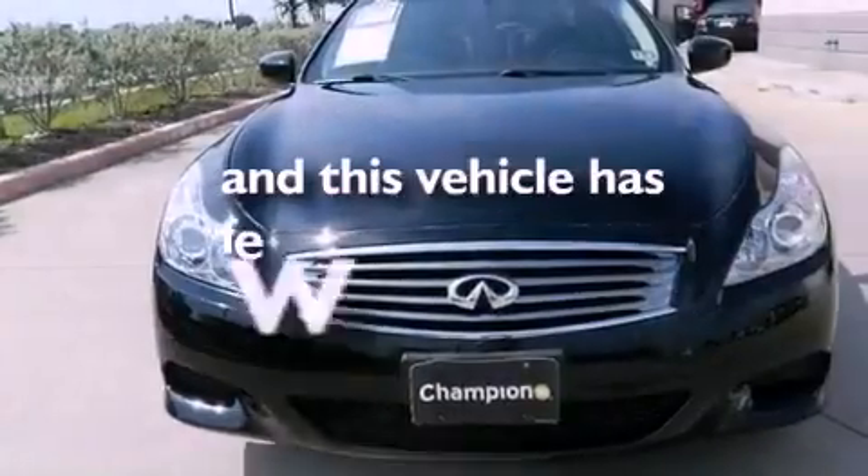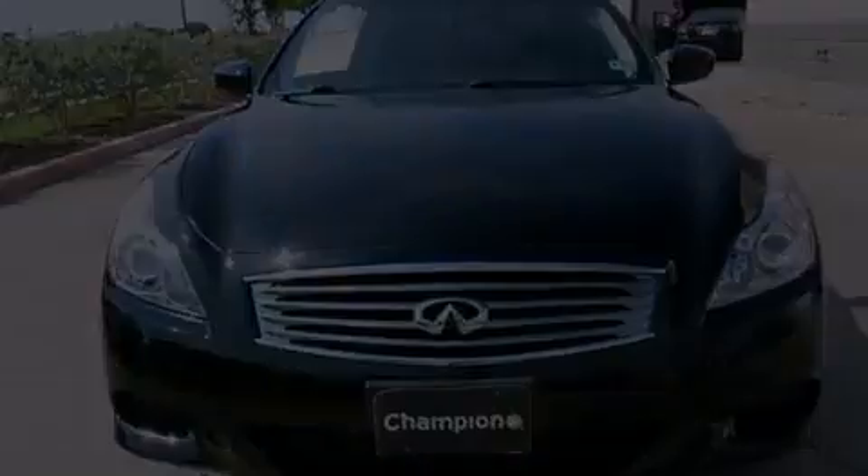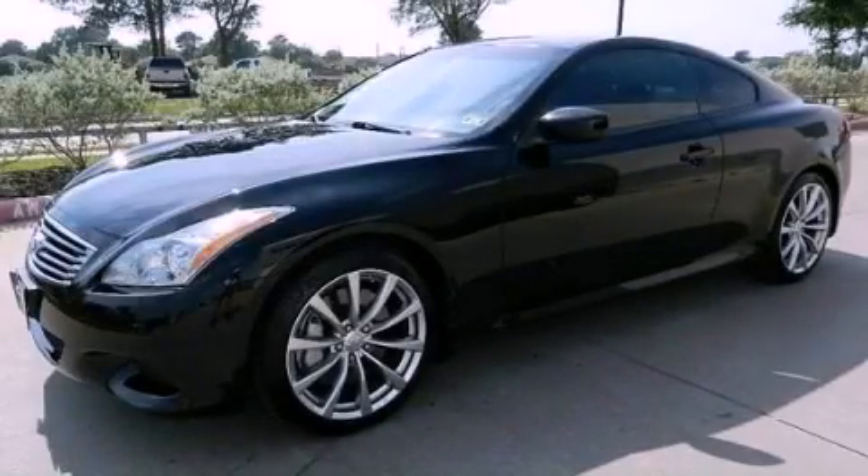This vehicle has less than 29,000 miles. Call now to find out how you can own this breathtaking automobile. Join the wheel: 2-1-1-1.